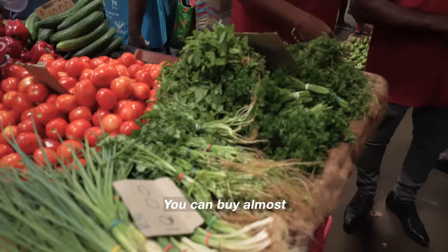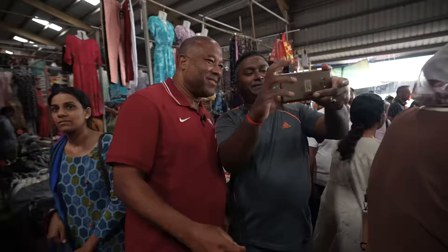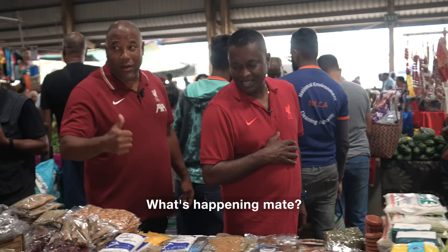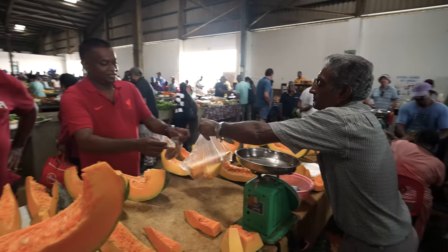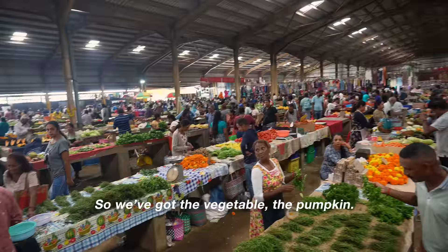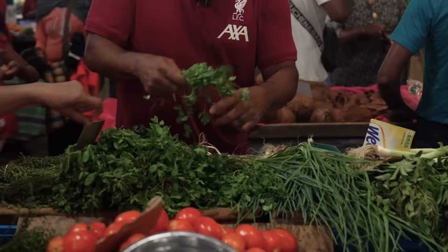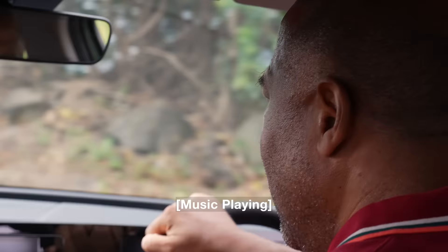You can buy almost everything in this market. Is that a cucumber? Yeah, that's probably a cucumber — this is a Mauritian kagumbe. Very famous in Mauritius. Thank you. We buy some pumpkin — this one is very nice. We will use that to accompany our curry. So we get the vegetables, the pumpkin. We will use quite a lot of coriander in all our dishes. And the garlic already — okay, let's go.